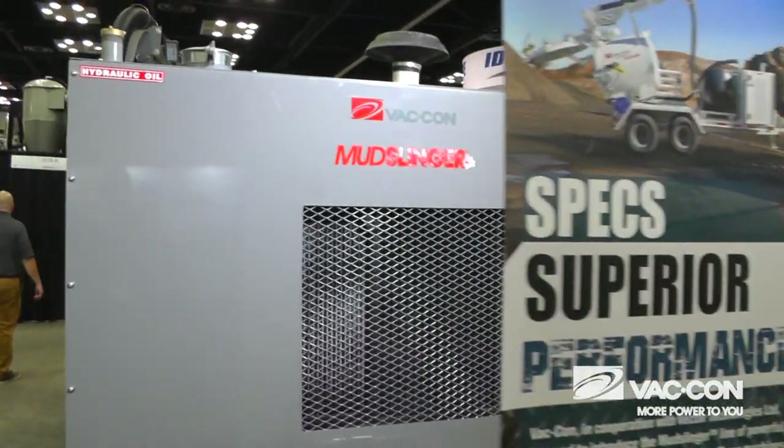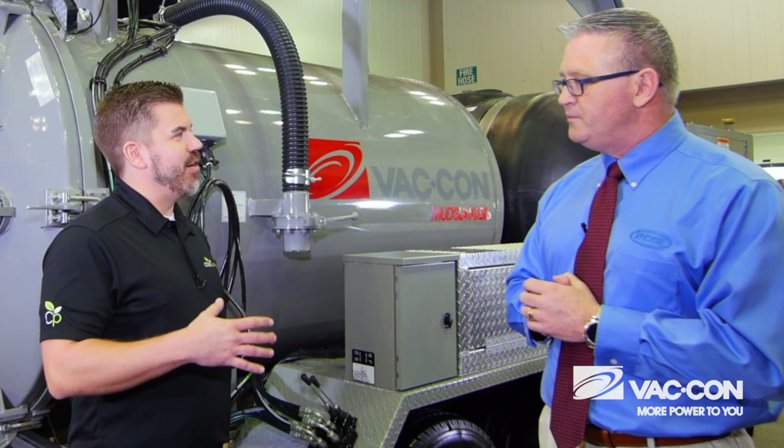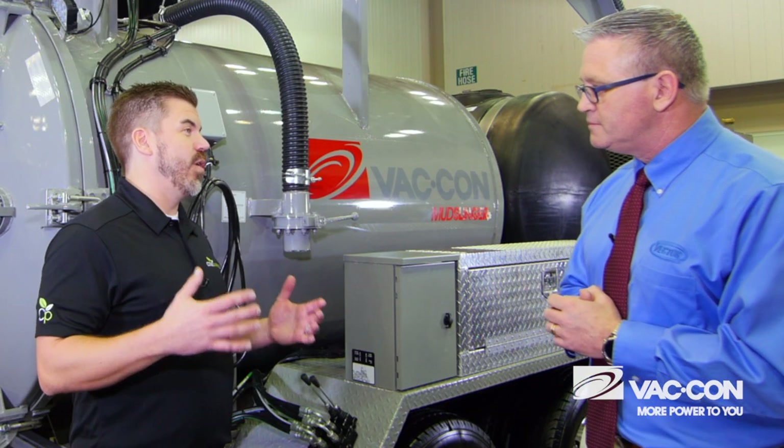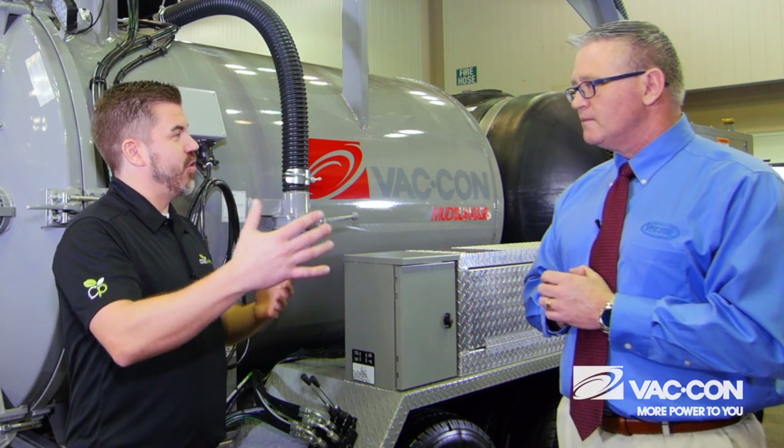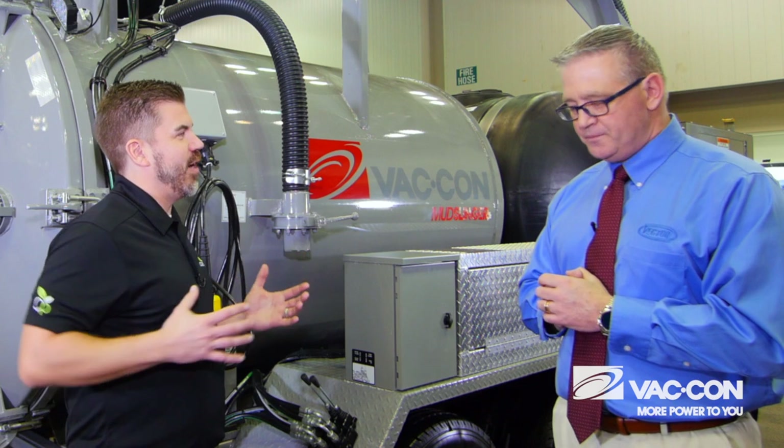You can get those trailers into those smaller locations, those tight aisleways, and do the work you need to do to get down to the utilities or whatever you're doing with the machine that day. So get into tighter areas, and also for somebody that isn't ready to go full-blown truck yet, let's start with the trailer and kind of work ourselves up.